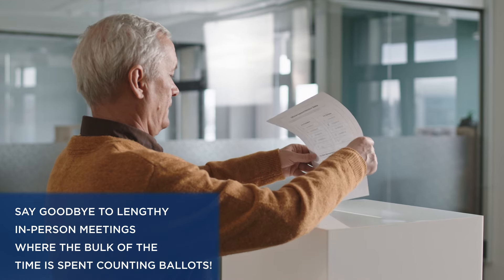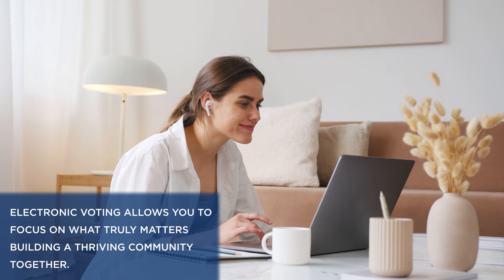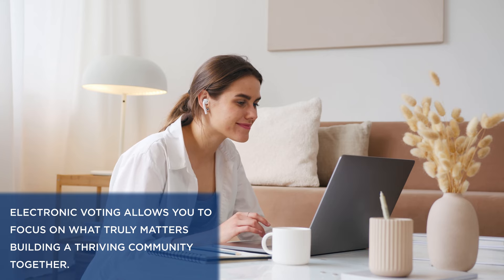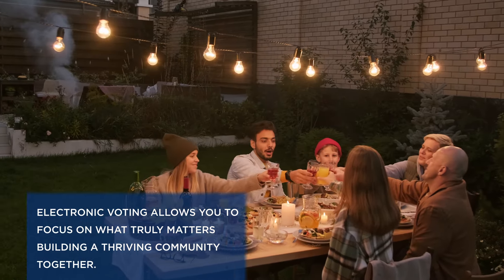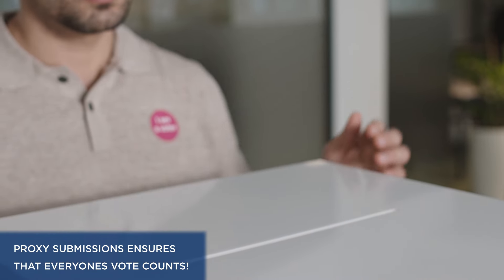Say goodbye to lengthy in-person meetings where the bulk of the time is spent counting ballots. Electronic voting allows you to focus on what truly matters — building a thriving community together. Electronic voting integrates proxy submissions, ensuring everyone's vote counts.